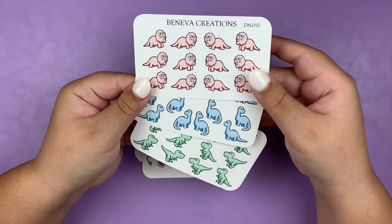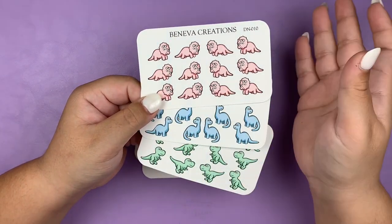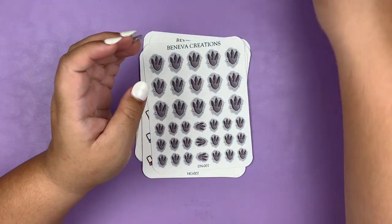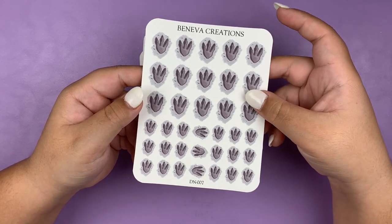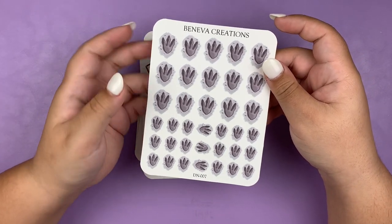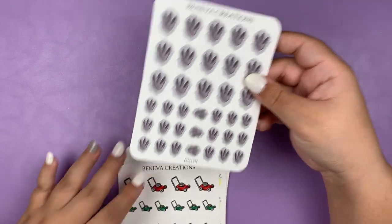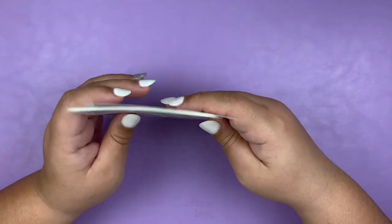You might be thinking, why on earth do you need dinosaur stickers? Well, my favorite movie of all time is Jurassic Park. I love all the Jurassic Park and Jurassic World movies, so I figured because I rewatched them so much, these would be perfect to mark that down. I also picked up these dinosaur footprints for the same reason, but also because here in Texas we have Dinosaur Valley State Park, which has preserved dinosaur footprints in the rock. So I figured that'd be perfect to mark that down whenever I go there. If you're ever in Texas, this park is really cool — I highly recommend going.